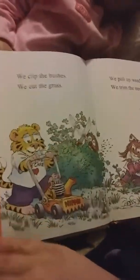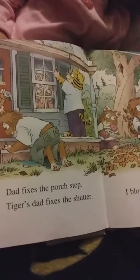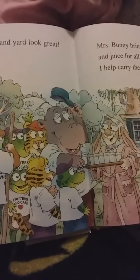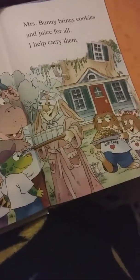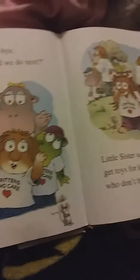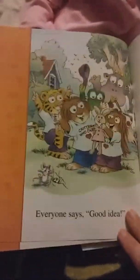We meet at my house. Everyone wears a t-shirt. Parents come too. We all walk to Miss Bunny's house. I knock on the door. Miss Bunny says hello. 'We are critters who care. May we help you with your yard?' I ask. 'Thank you,' says Miss Bunny. We clip the bushes, cut the grass, pull the weeds, and trim the trees. Dad fixes the porch step. Tiger's dad fixes the shutter. I blow away old leaves. The house and yard look great. Mrs. Bunny brings cookies and juice for all. I help carry them.